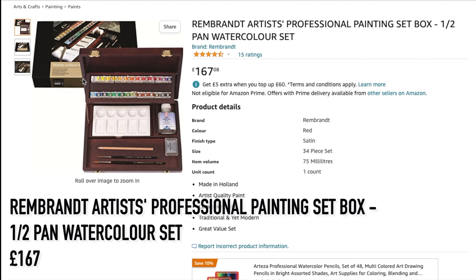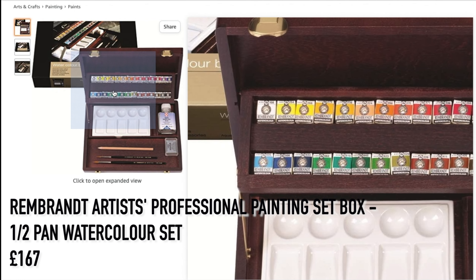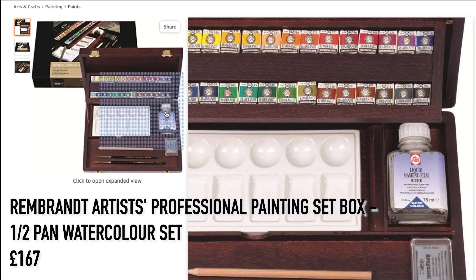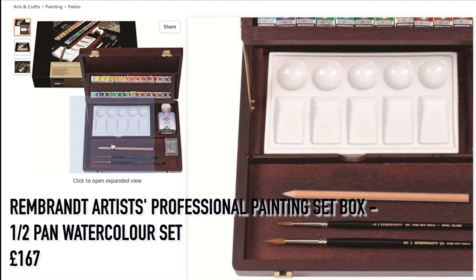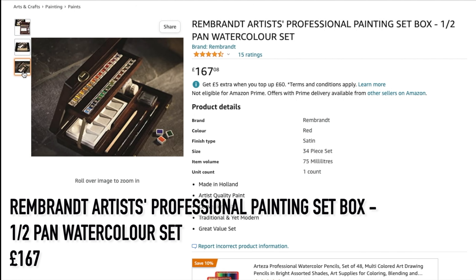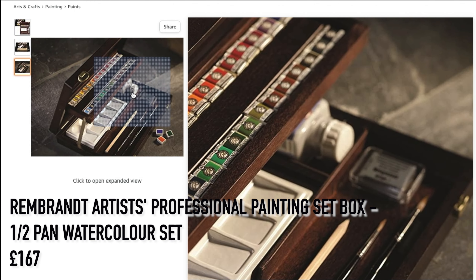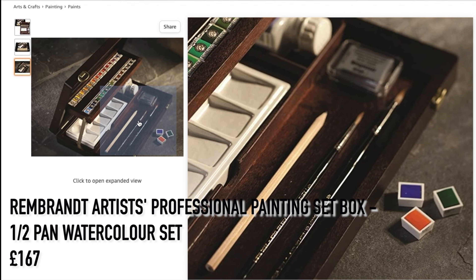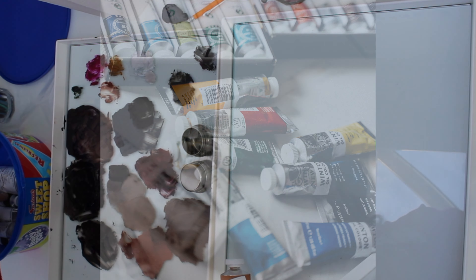The last watercolor set I'd like to recommend is from Royal Talens, brand name Rembrandt. This is professional-quality paint because of the lightfastness and intense colors. The set consists of 28 half pans, a porcelain palette, masking fluid, sketching pencil, kneadable eraser, and two paint brushes, and is priced at £167.